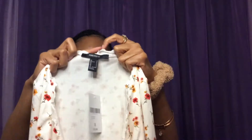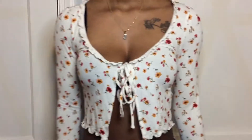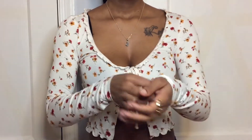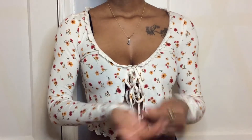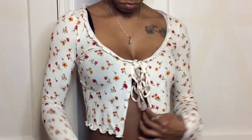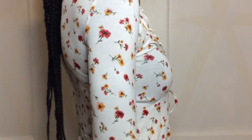Next I went ahead and picked up another top. It's this pretty floral top — long sleeve, white with floral all around it, front and back. It has this really pretty touch of ruffles around the neckline and also at the bottom. It's long sleeve and you also have this tie in the front — it's actually two sides in the front. I got it in a size small and it was only $12.99.